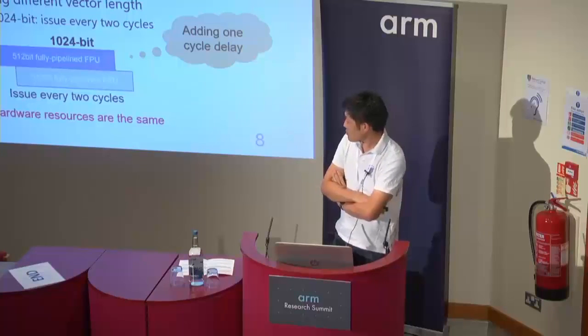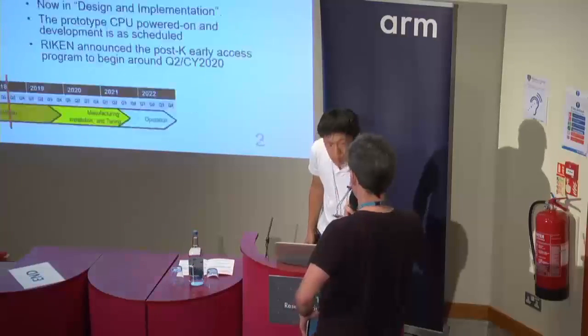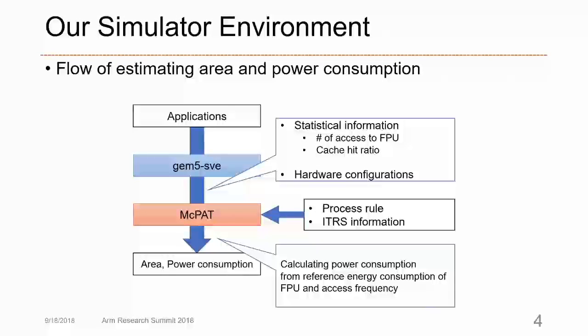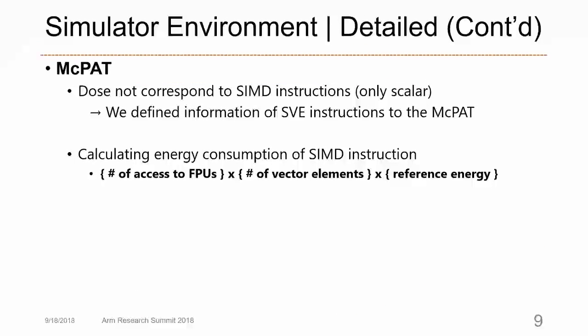Second question from the audience: Do you have any idea of how accurate your power models are compared to actual real hardware? The speaker responds: This estimation is very rough. We calculate the energy consumption based on FPU access frequency relative to vector length elements — only this parameter. There are many other effects that can affect energy consumption, so further work is needed to account for those additional effects.